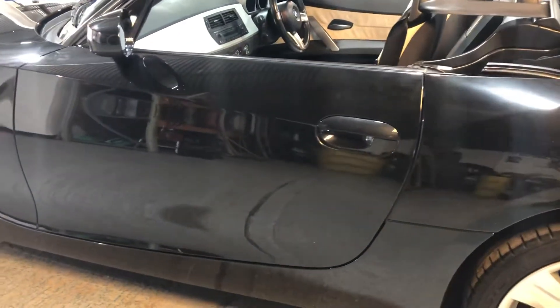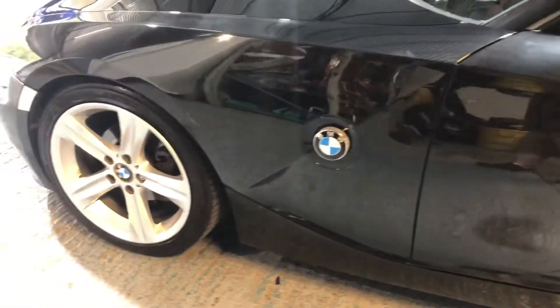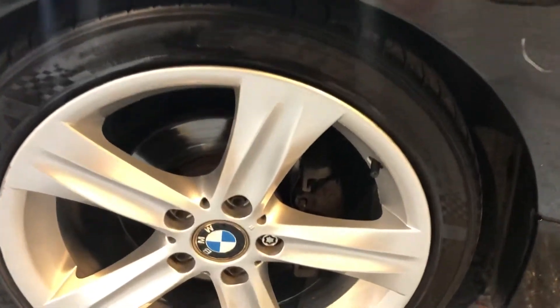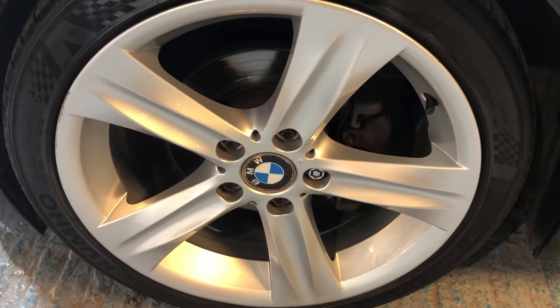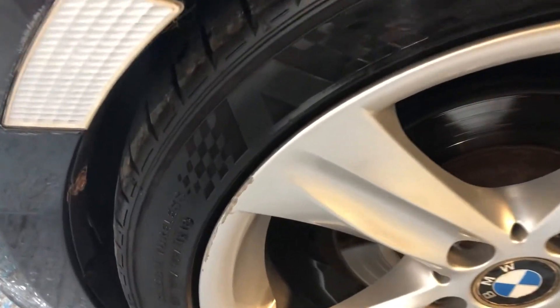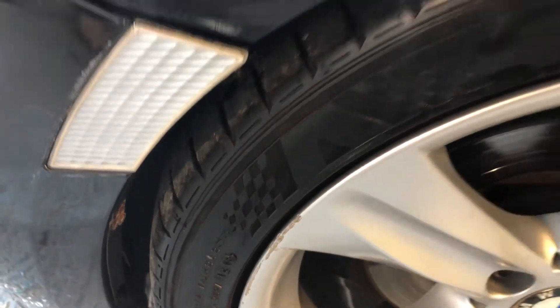I always look at alloy wheels in great detail because people do have a habit of hitting the kerb. This one — the nearside front, which is the most likely to get kerbed — has only a little blemish on the edge, which is totally cosmetic and of no consequence.